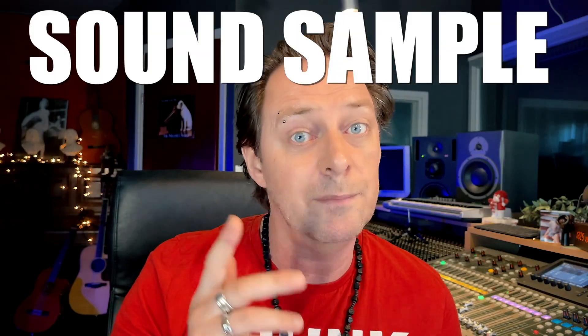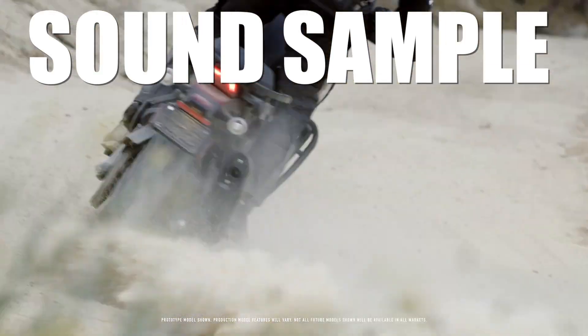I have a sample of the Pan America. I had to do it — don't be offended if you're a Harley fan. I ride a BMW, not a GS. And I think there's also a lot to say about BMW, so don't be offended.